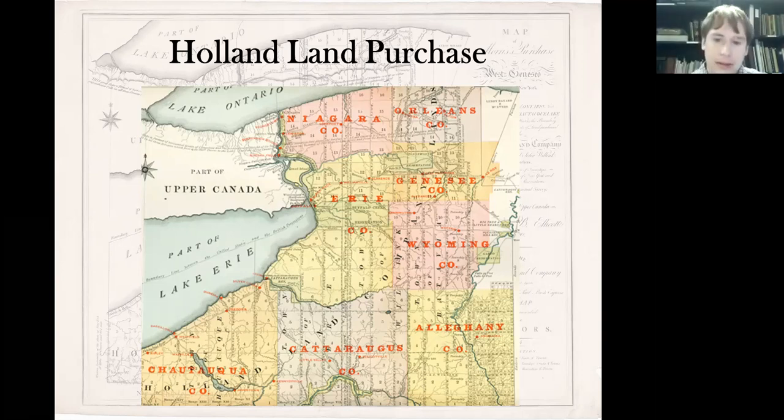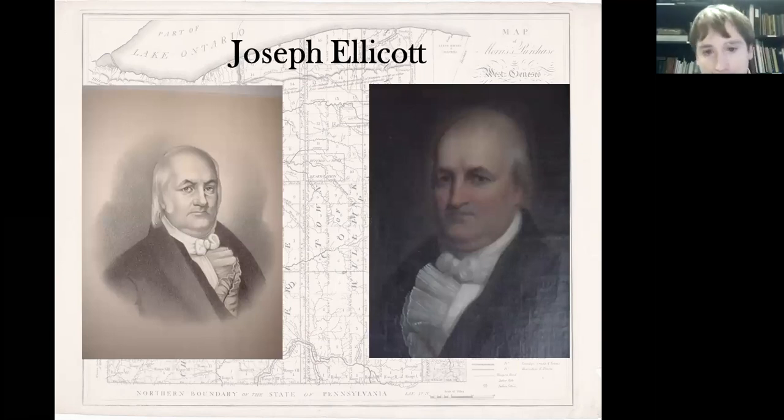Here is the Holland Purchase itself broken down by modern county shapes. At the beginning it was all Genesee County, and eventually between 1800 and 1841, it went from one county to eight that we see today. So now that this is all set up, it comes down to one man to make it all happen, and that is Joseph Ellicott. Joseph Ellicott was born on November 1, 1760 in Bucks County, PA.